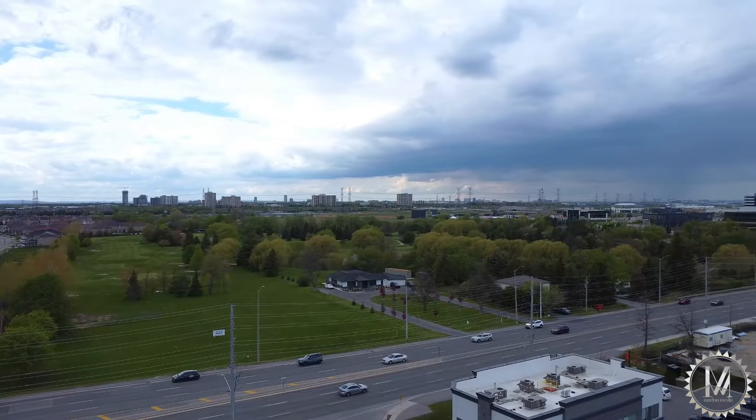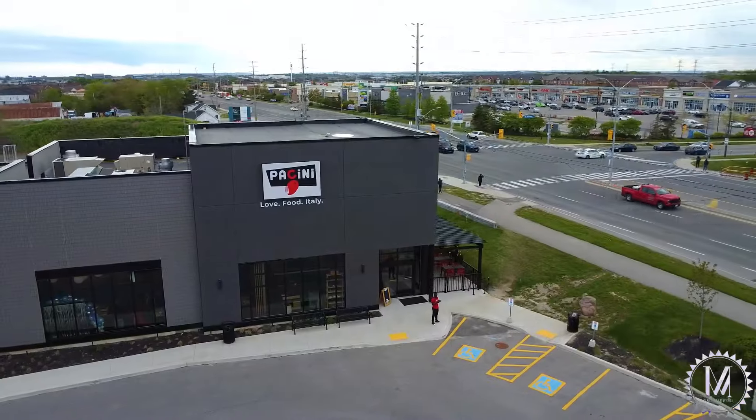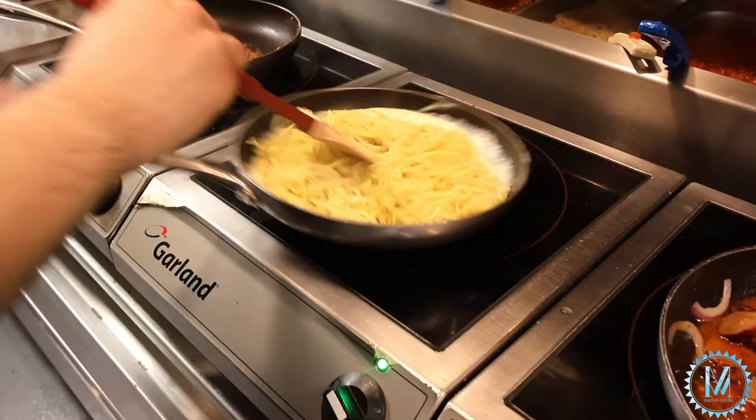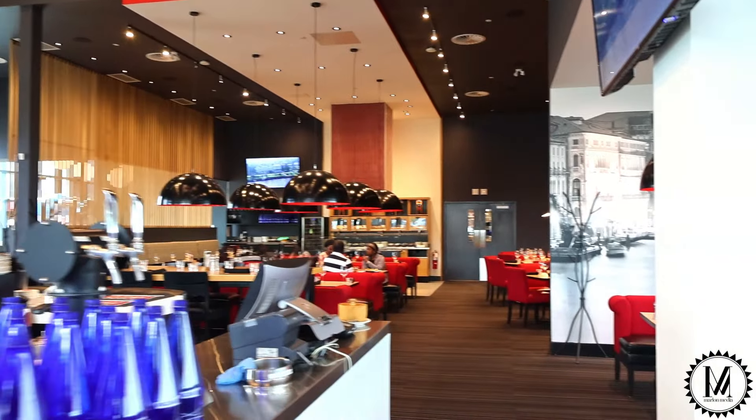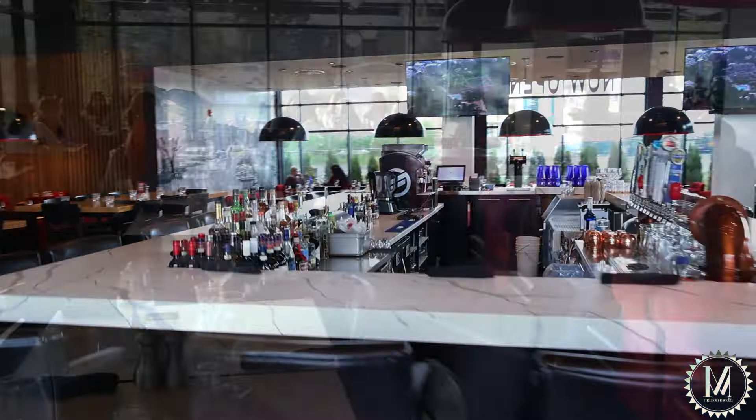Today we are on the borderline of Brampton and Mississauga at a place called Puccini's — it's Italian food. Inside it looks really amazing. I would definitely recommend it for a family-oriented atmosphere. Keep it locked and we'll see you inside.